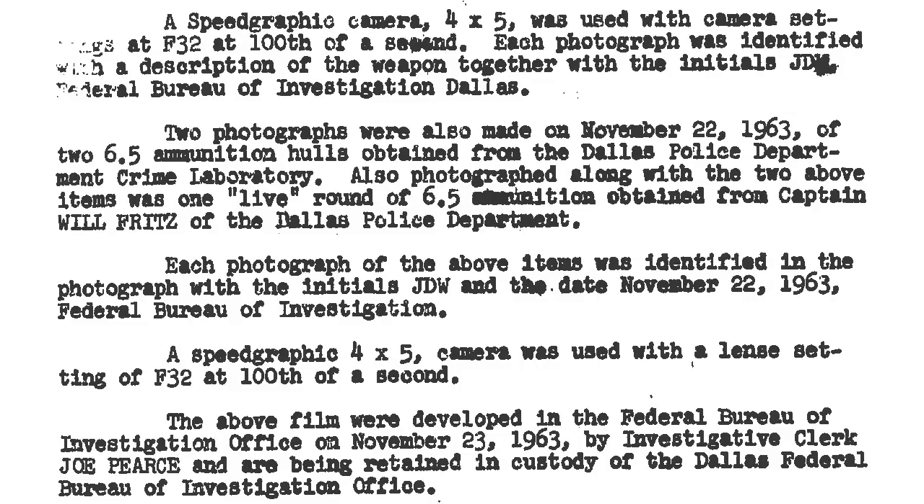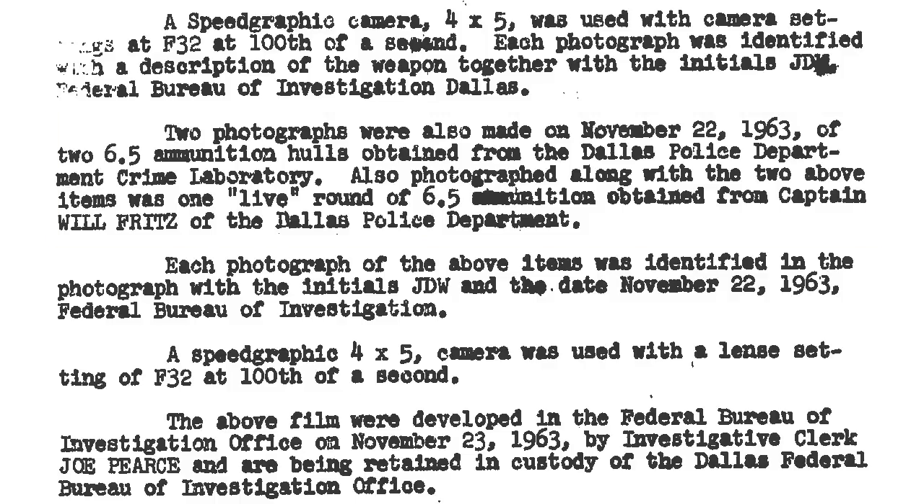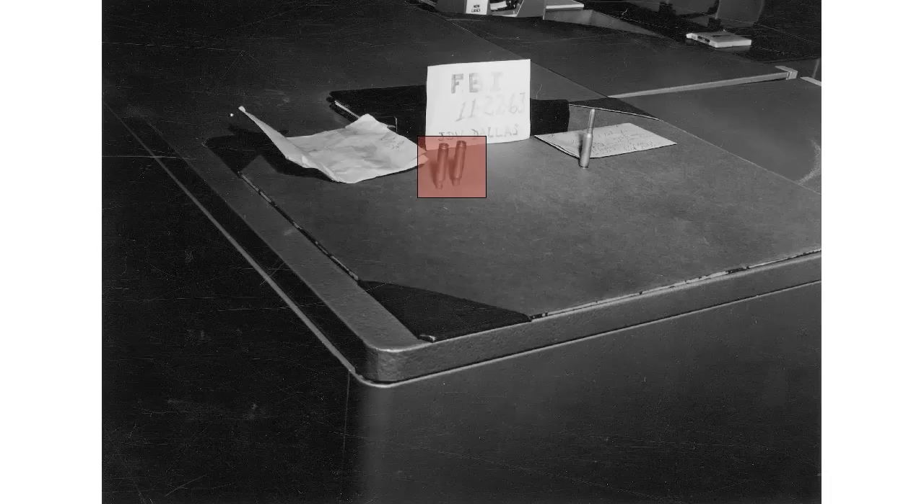This is an official typed memorandum by the FBI, dated November 22, 1963, which reveals the receipt of the hulls. In the zoomed-in section of this document, we read that two photographs were also made on November 22, 1963, of two 6.5 ammunition hulls. And there they are — the two empty hulls, as plain as can be, on the FBI's desk. Note the initials JDW on the sign on the desk, indicating receipt by J. Doyle Williams, as the earlier memos confirmed. Conclusive proof that two shells were handed over by the Dallas Police Department to the FBI.